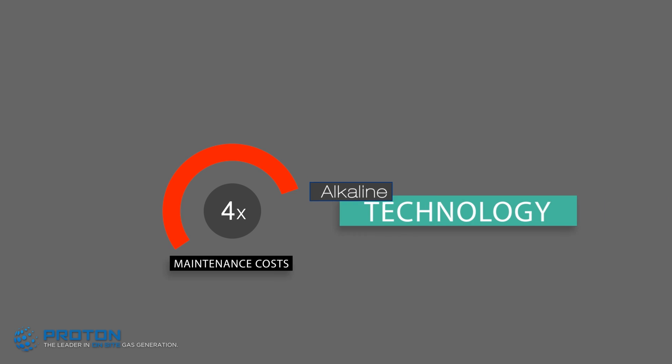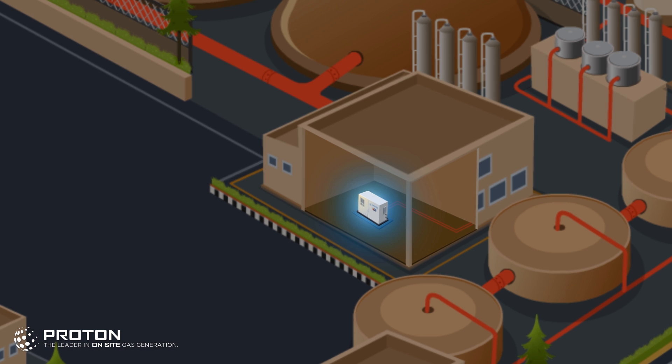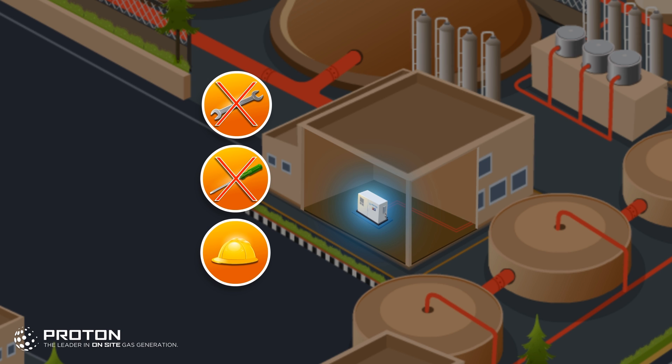In comparison to PEM systems, KOH generators require at least five times the maintenance costs. Proton's PEM hydrogen generators are fully automated — the user-friendly nature of this equipment requires no outside controls or daily supervision.